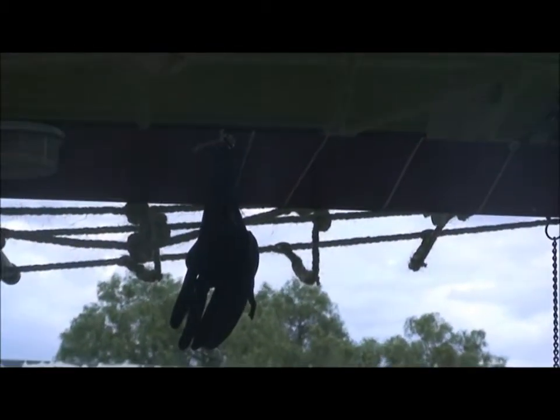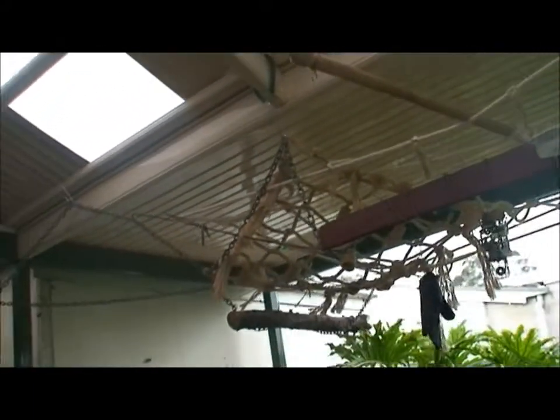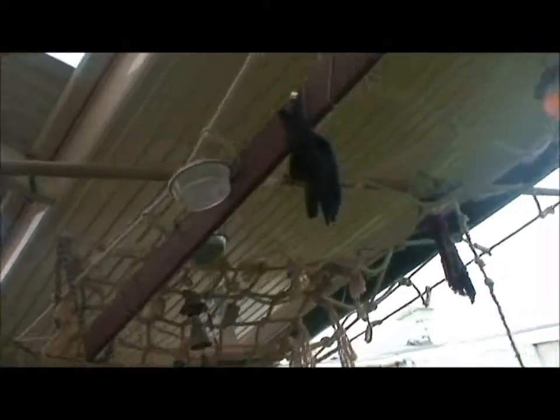Skipper's up there somewhere. Where are you, Skip? There you are, my darling — up in the rafters. We'll just get it from all angles so you can see it's a veritable web of stuff. Skipper's found a new spot up there.